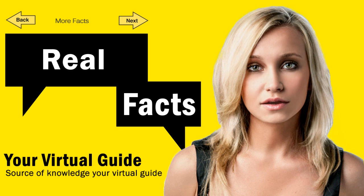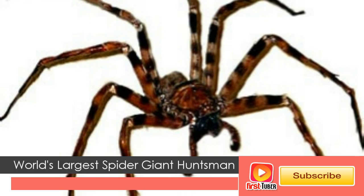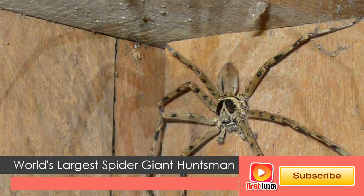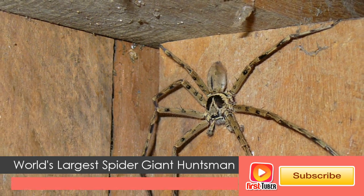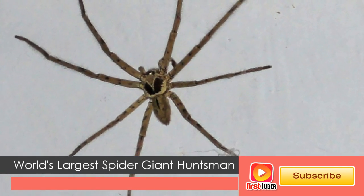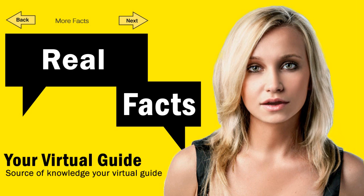Welcome to the GK section of the channel. Today we will let you know more about the giant huntsman spider, the world's largest spider. The giant huntsman spider is considered the world's largest spider by leg span, and was discovered in Laos in 2001.